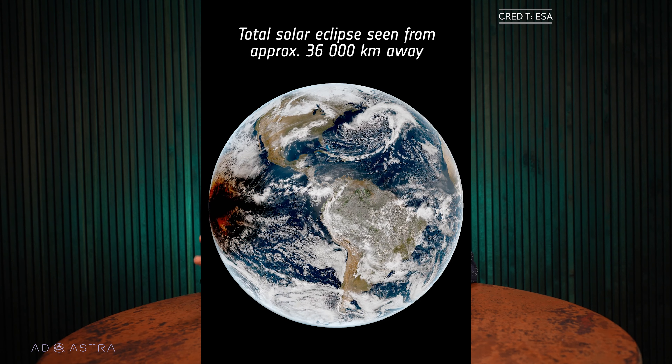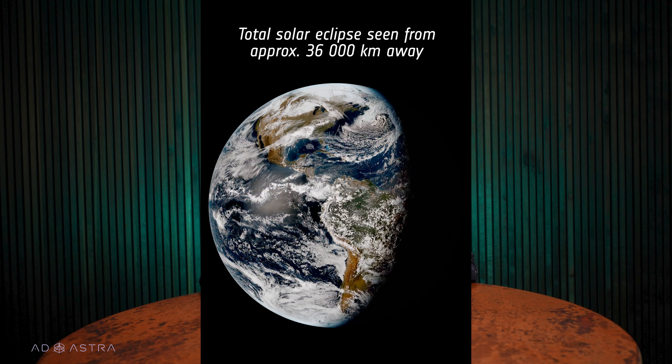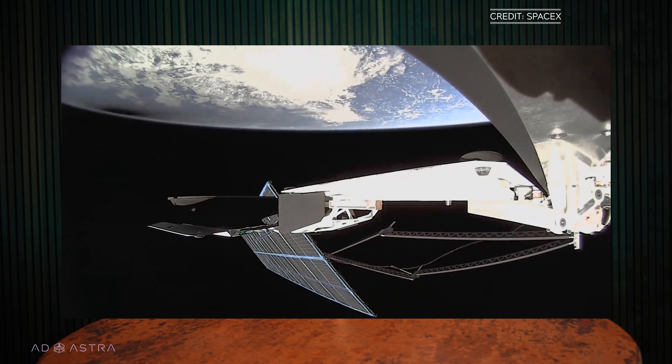This is a wider view from NASA's GOES-16 weather satellite, and this video is from a SpaceX Starlink satellite.